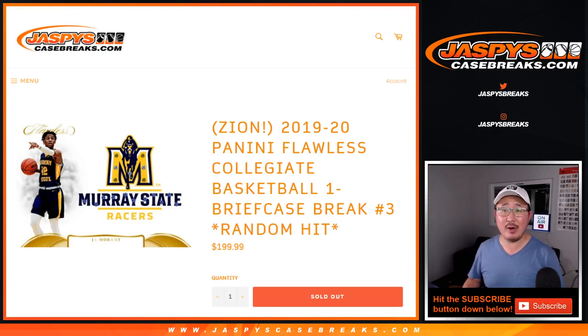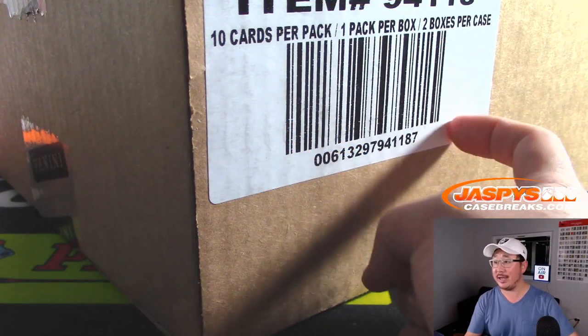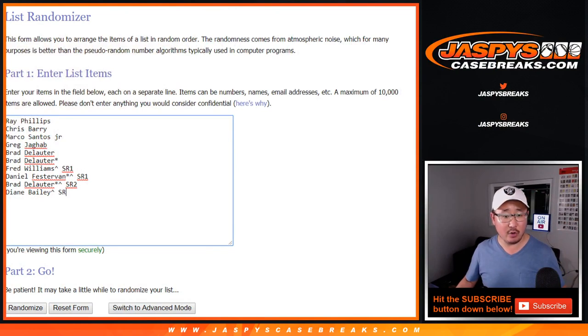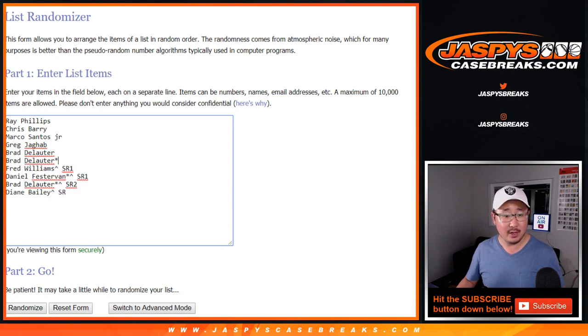Hi everyone, Joe for Jaspi's CaseBreaks.com, coming at you with 2019-20 Panini Flawless Collegiate Basketball One Box Random Hit Break Number 3, and that is from a fresh case right here. A very big thank you to all of these folks for getting into the action. Some of you won spots in those spot random, so congrats to you, and thanks to everyone who got their spots straight up. Appreciate it.